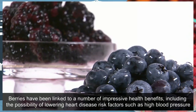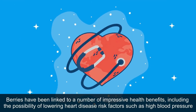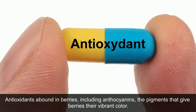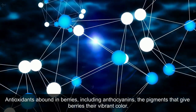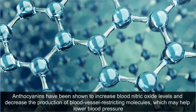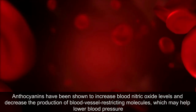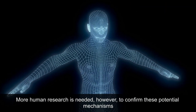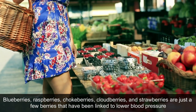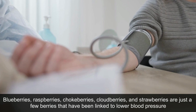5. Berries. Berries have been linked to a number of impressive health benefits, including the possibility of lowering heart disease risk factors such as high blood pressure. Antioxidants abound in berries, including anthocyanins, the pigments that give berries their vibrant color. Anthocyanins have been shown to increase blood nitric oxide levels and decrease the production of blood vessel-restricting molecules, which may help lower blood pressure, though more human research is needed to confirm these potential mechanisms. Blueberries, raspberries, chokeberries, cloudberries, and strawberries are just a few berries that have been linked to lower blood pressure.